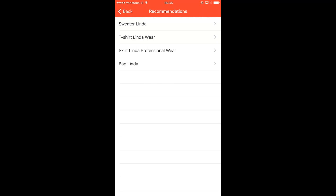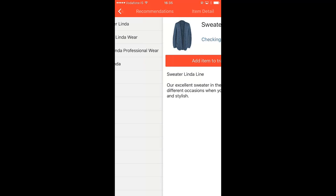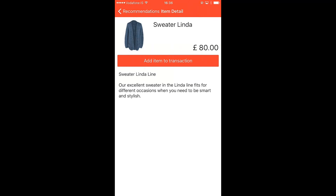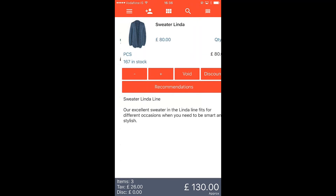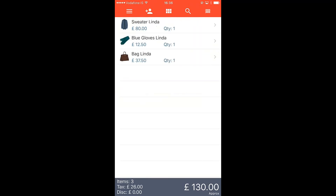Note that bag Linda is already in the sales — but this is a single-item recommendation just for the blue gloves, not the full basket. This kind of single-item recommendation option also exists on the stationary POS. Going into the sweater Linda details, here we can add the item straight to the sale. Because I'm the salesperson on the floor and mobile, while discussing the recommendation I can walk the customer toward the item, let them feel and try it on, and take the decision to add it to the sale.